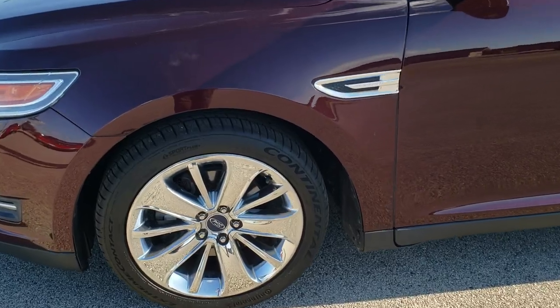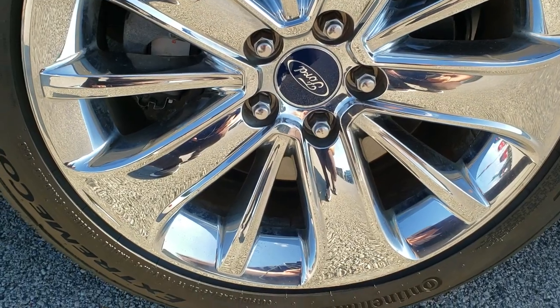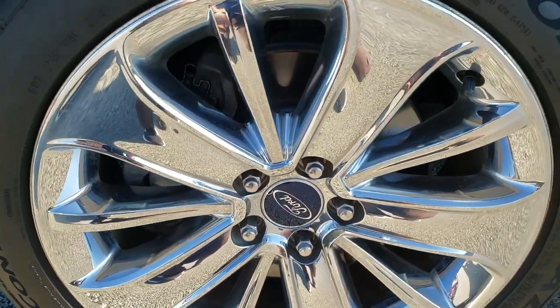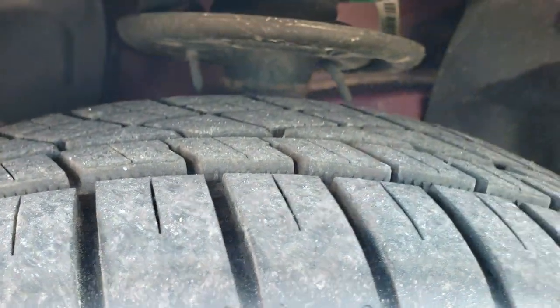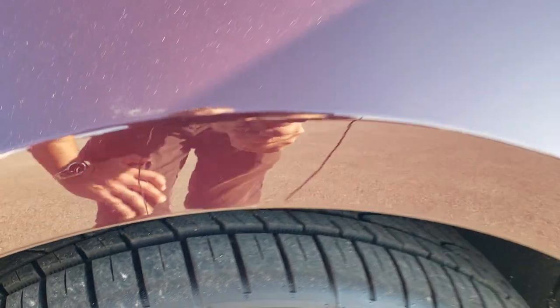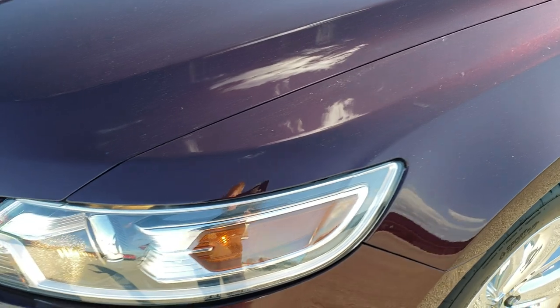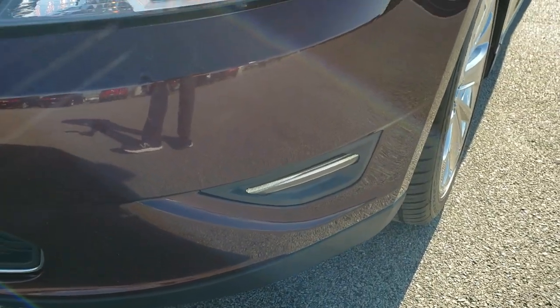This one is going to come with Continental Extreme Contact tires and these are 245/45 ZR19s. They come with the factory alloy rims with the chrome covers and these tires have a really good amount of tread left — I would say probably about 60-70% of the tread left on there. Front fender is in excellent shape, didn't see any dents or dings on that. You do get the projector headlamps and the LED fog lamps down there.